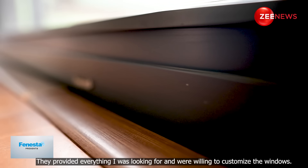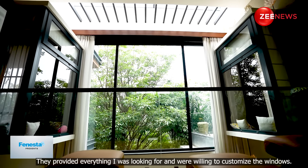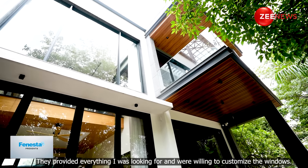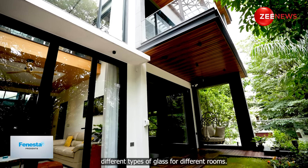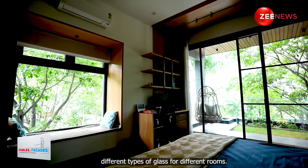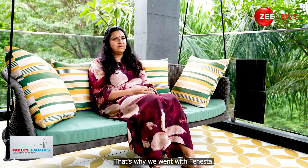Finesta provided noise cancellation glass that is very easy to maintain and clean. They provided whatever type of glass and window I was looking for. They were ready to customize it, and their whole portfolio of glasses was really exhaustive. So I had choices — I could go for this type of glass in one room and a different type in another. That's why I went with Finesta.